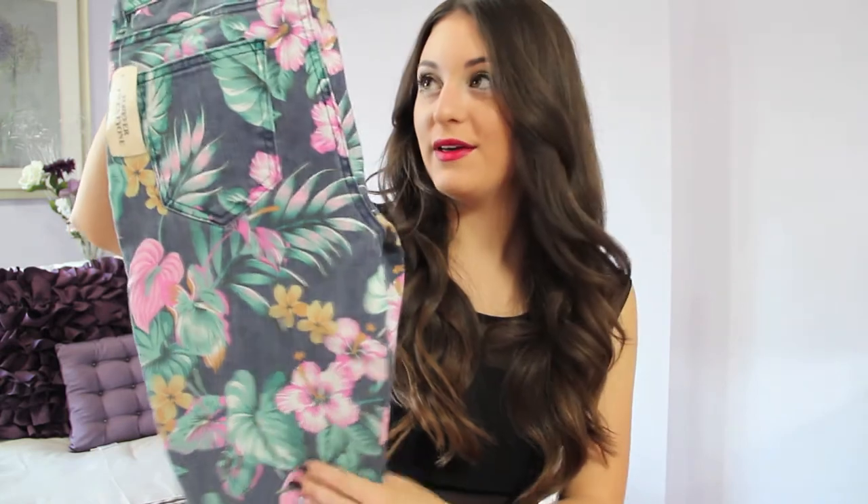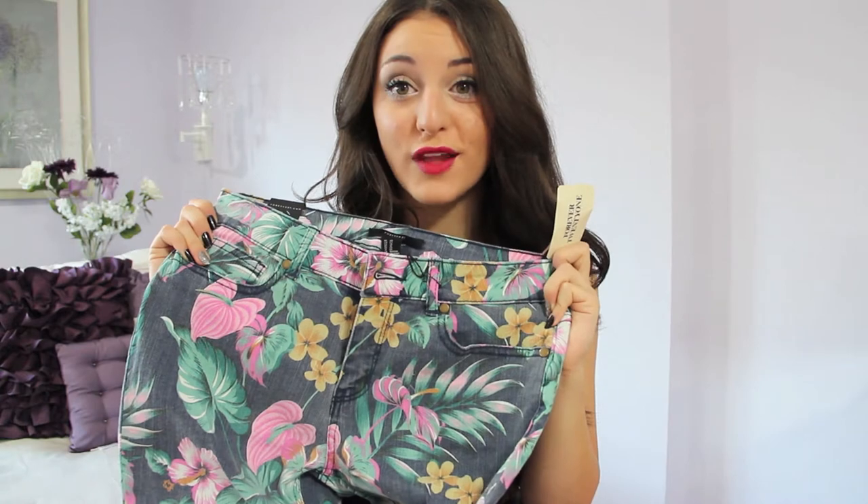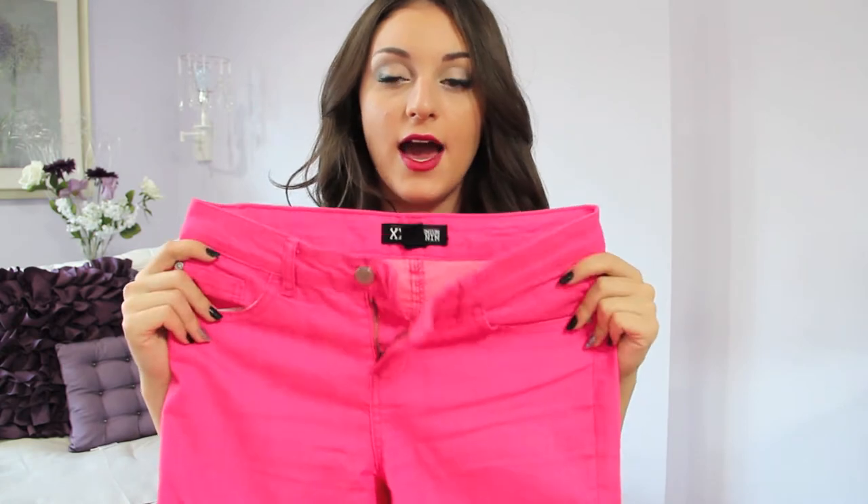I got this really fun pair for spring because they were only $8. It's like a denim but they printed on this really bright floral pattern — it's so cute, I'm obsessed with these. The last pair of jeans I got were super, super hot pink jeans. I got these for $5, which is insane.